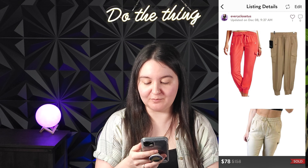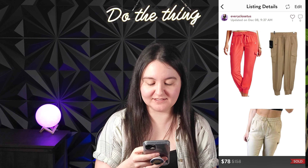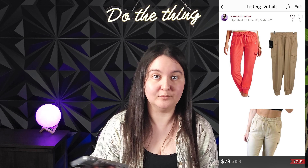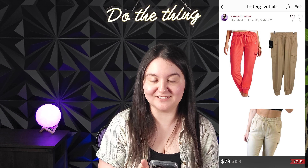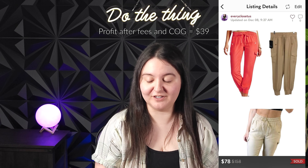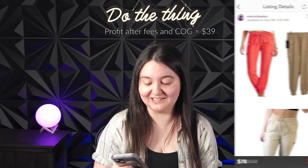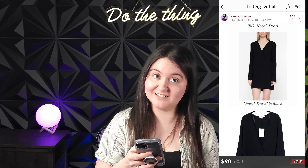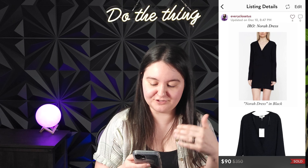Next was a new-with-tags Guess by Marciano Parker silk cargo joggers in cream tan shade in a size 6. New with tags helps a lot. These were from our consignment client — they sold for 78 US dollars, giving us around $78 Canadian that we could split with her. Highly recommend getting some good consignment clients.